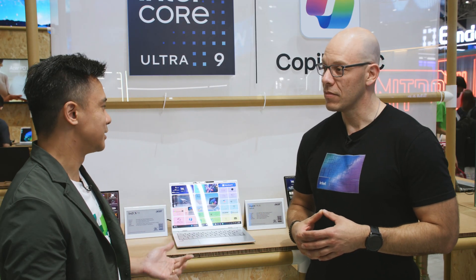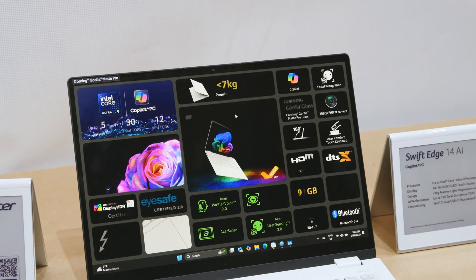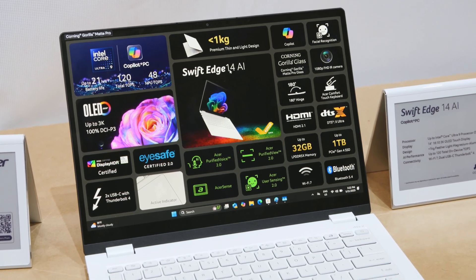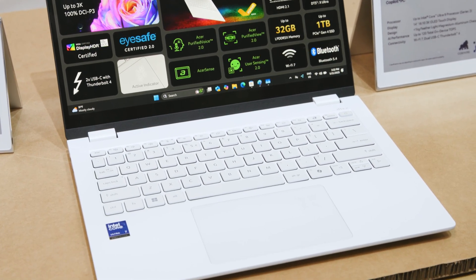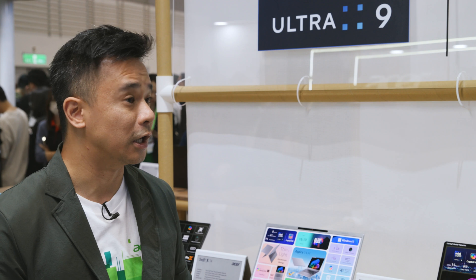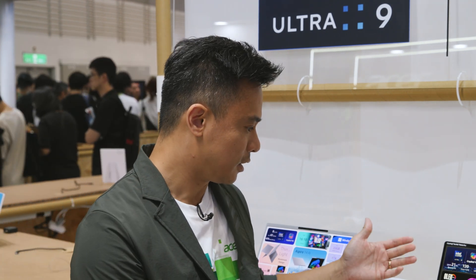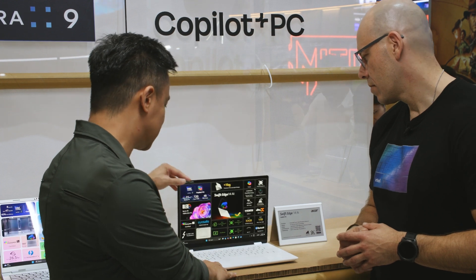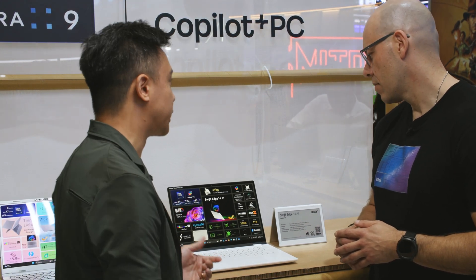At the 2025 event, there are three new exciting Intel AI PCs to introduce. The first one is the Swift H14 AI — an ultra-thin, ultra-light Copilot Plus PC powered by Intel Core Ultra 9 processors, with up to 120 total TOPS AI performance and 48 TOPS NPU. It weighs under just one kilogram.